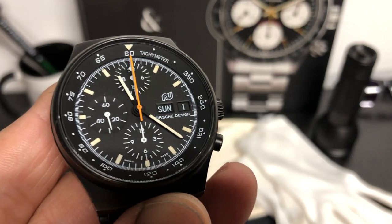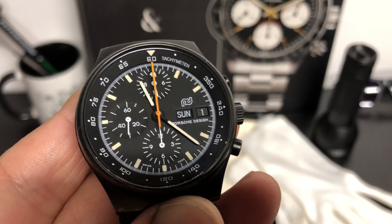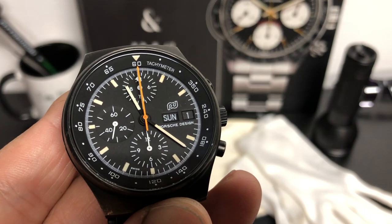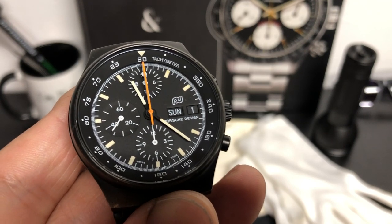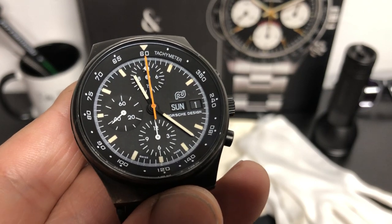Hey guys, welcome back to the channel. I have a very special watch in for review. This is from CW Watch Shop. It is for sale — not sure if it's on their website, but I will have a link in the description below to where you can reach out to them if you're interested in this timepiece.